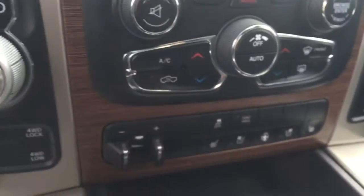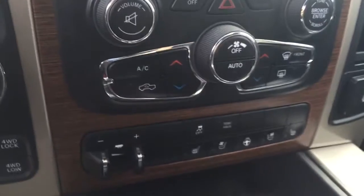Climate controls, heated seats, heated steering wheel, cooled seats, seating capability for five, a sunroof and much more.